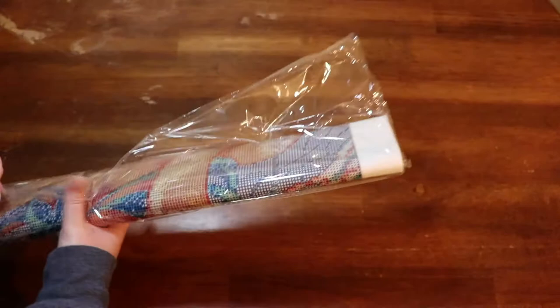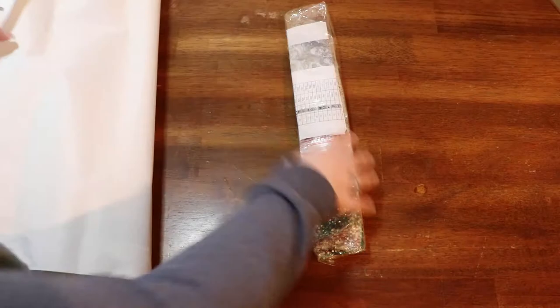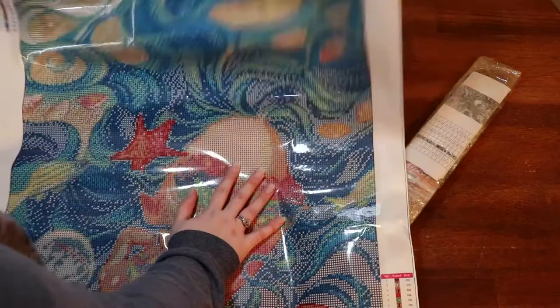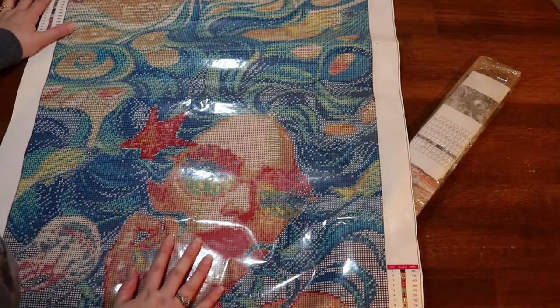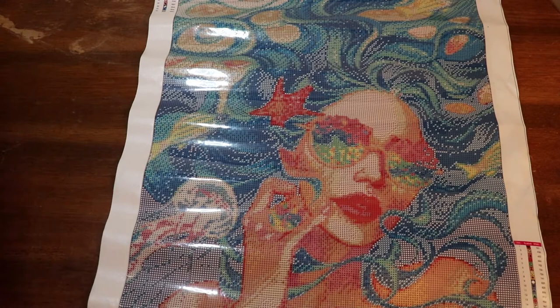I'm excited about this one. This is the one I would like to complete for my little event here on YouTube. That is DP Summer Sky. If this is not summer themed, I don't know what is. I got this in size 50 by 70 centimeters — only slightly larger than the other one, but it's taking up a lot more space on the table. I got this in crystal, which I am so excited about.